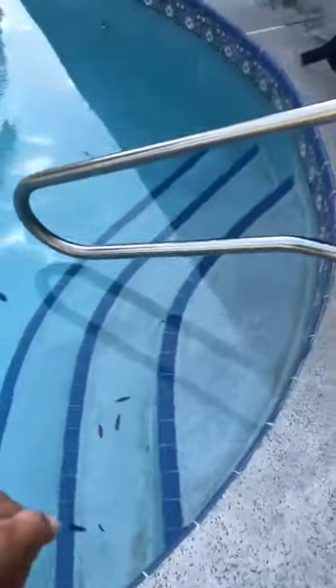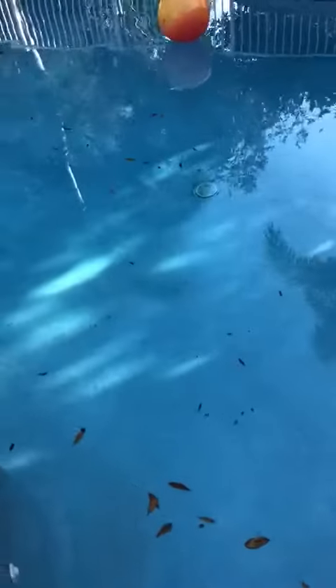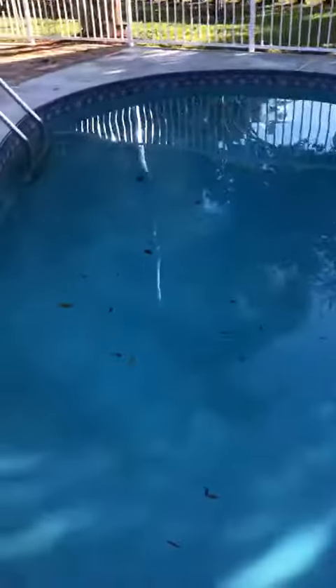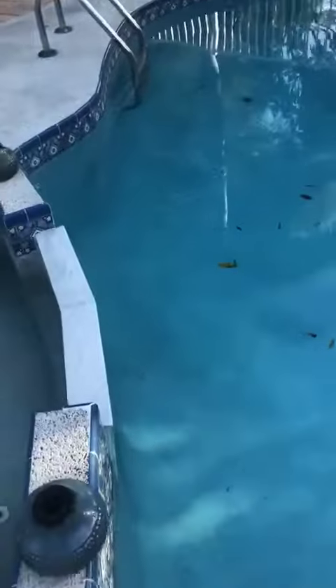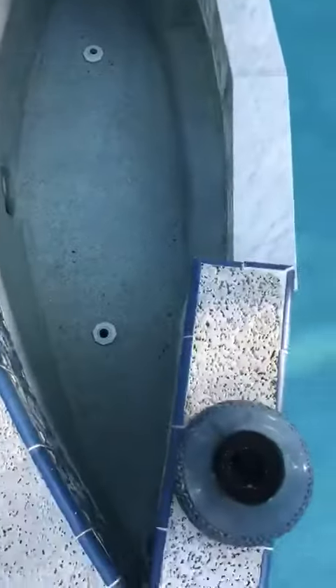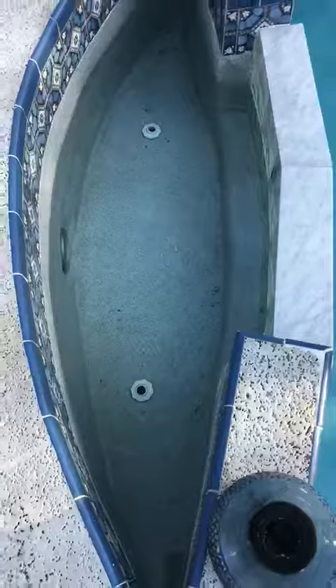I checked everything. The main drain was fine. I checked the light. The jets are good as well. And the spa — the light, the return, the line — everything is fine.